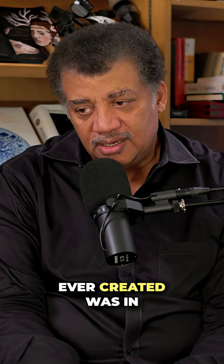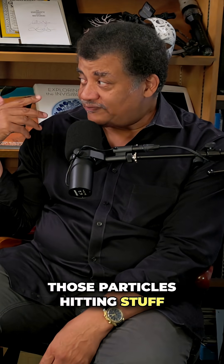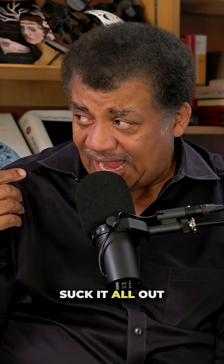The best vacuum we've ever created was in the detector of the Large Hadron Collider. Because you don't want those particles hitting stuff they don't want them to hit. That's right — you've got to suck everything out of there.